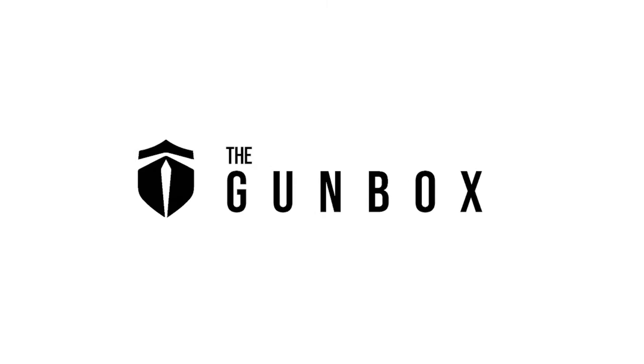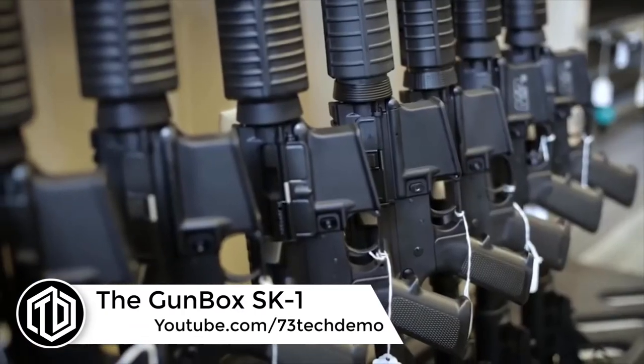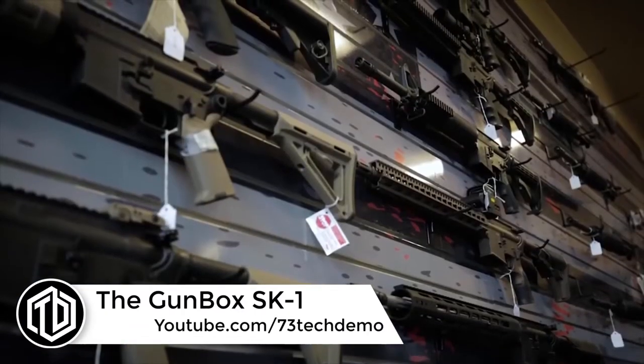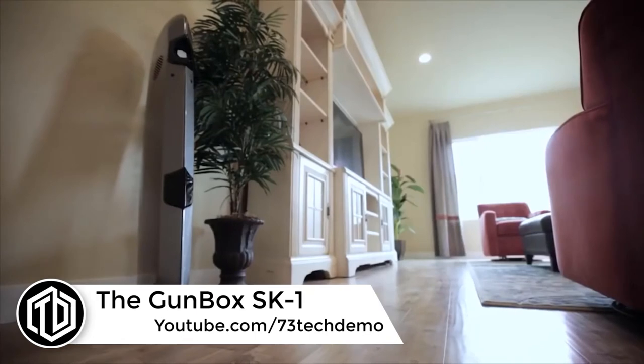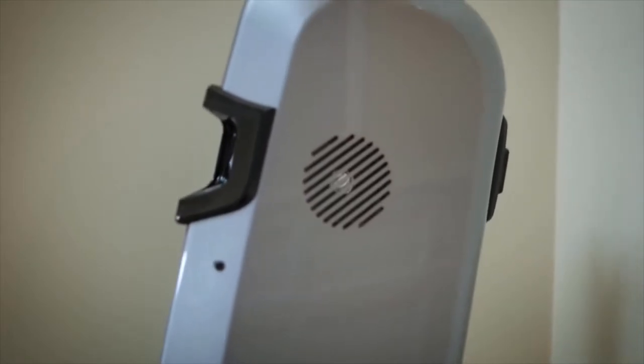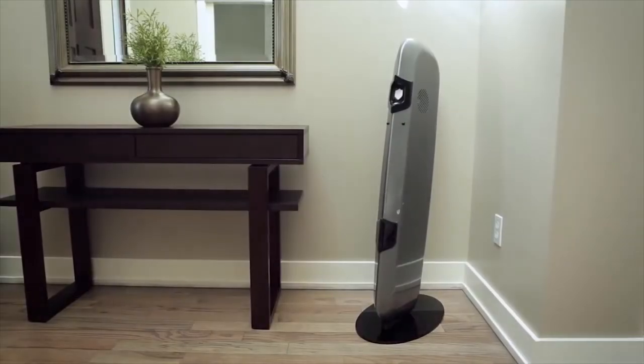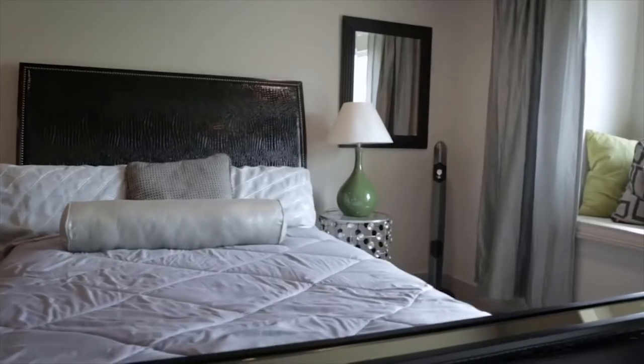Buy now at thegunbox.com. Why stash your tactical rifle or home defense shotgun in a closet or basement safe far from where you might need it? The SK1 Tactical, the newest addition to the groundbreaking Gun Box lineup, allows you to bring your gun out of hiding and into safe, quick, accessible storage.